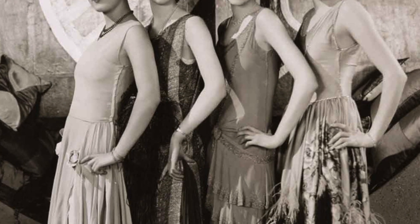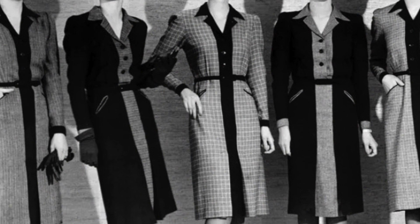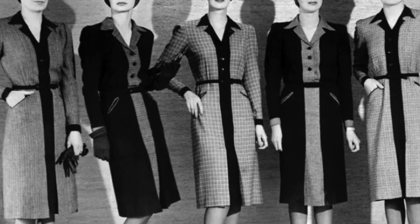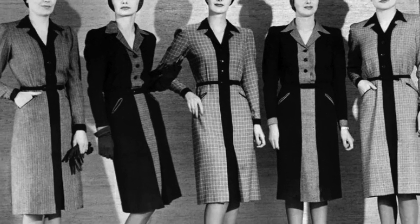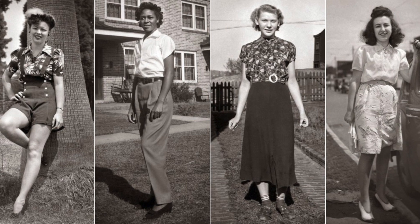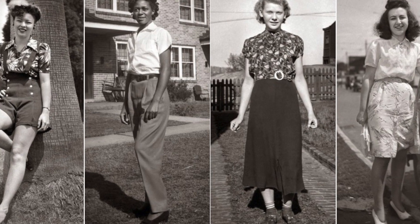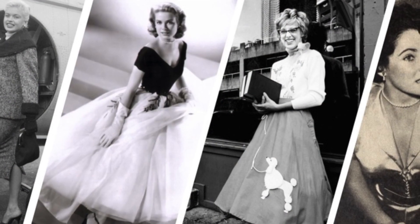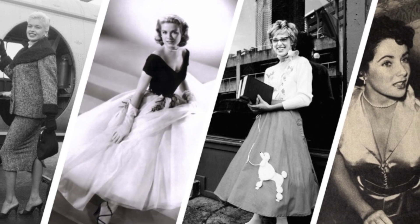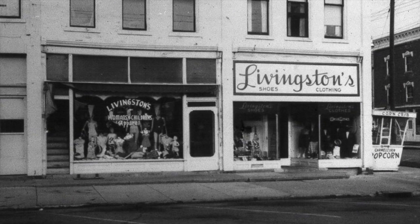Whether it's the corsets that restricted movement in the name of elegance, the liberation of flapper dresses in the roaring twenties, or the groundbreaking innovations of modern fashion, women's clothing has been a powerful instrument of change, empowering individuals to challenge norms and embrace their unique identities. As you explore the exhibit, delve deeper into the stories behind the dresses, the accessories, and the advertisements that adorned the storefronts of our town. Each piece represents a fragment of a larger narrative, connecting us to the past and inspiring us to shape the future. We invite you to engage with the exhibit, ask questions, and share your own stories and memories of fashion. Let us celebrate the resilience and creativity of those who have come before us, and honor their legacy by embracing the ever-evolving world of fashion.